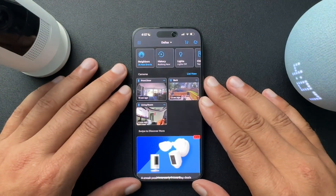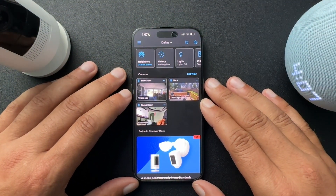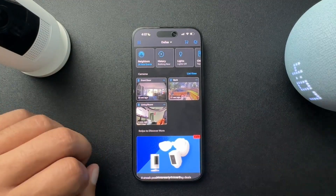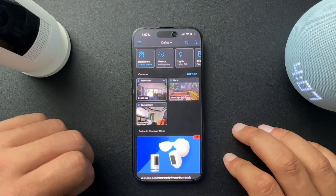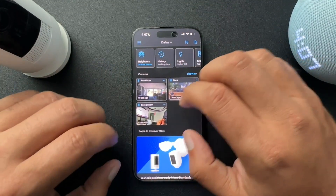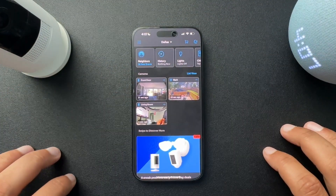I wanted to show you guys what you can do with a basic Ring subscription. That's what I currently have, and I don't even have it on all of my cameras — I only have it on one. We'll probably update it soon. But anyways, just to show you what you can do with a subscription.